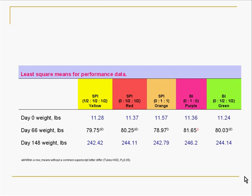When we looked at performance across the different vaccination protocols and the incoming weights, there was no difference in the incoming weights, as we set up the trial to be that way. At 66 days, we did see that the pigs that got the single-dose injection had the best weights, and it was significantly different from the animals that got two full-dose products at weaning. So there was a definite difference in weight at the mid-time, but when we got out to the end of finishing right before market, that difference went away and wasn't statistically significant at that point.